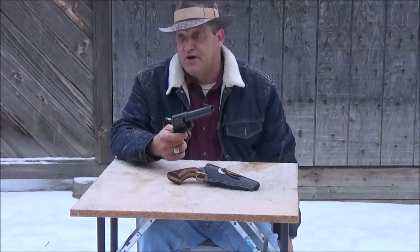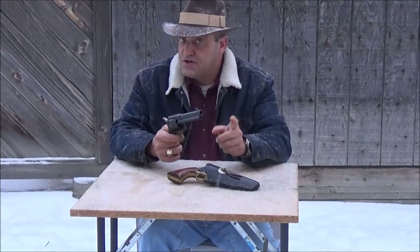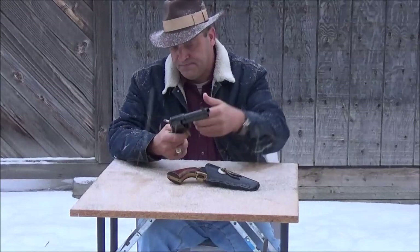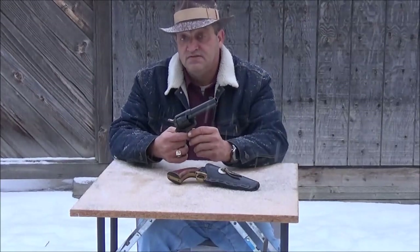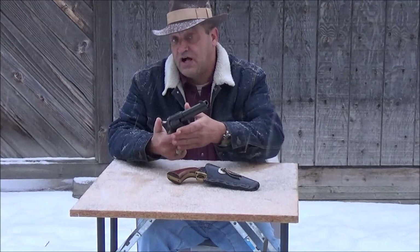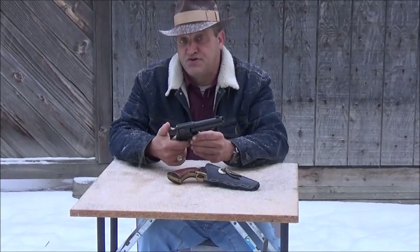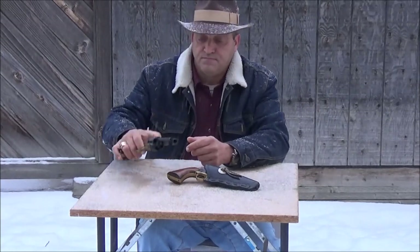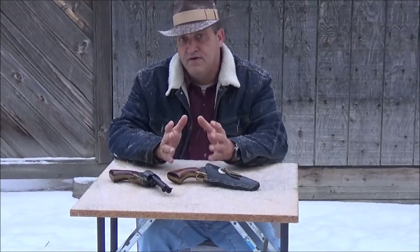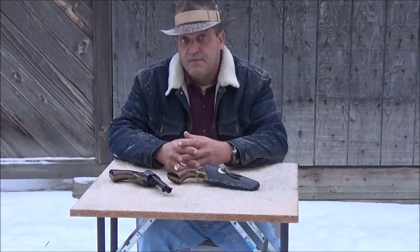Everybody pretty much knows what a double-action pistol is — you just pull the trigger, it automatically cocks the hammer and fires. To speed up the loading process, you could swing the cylinder out, the cylinder actually tipped away from the gun, you hit the ejector, it knocked the empties out, you put your live rounds in, closed the cylinder, and cocked the hammer. Simple. But it still wasn't fast enough for some people. With firearms technology, everybody wants something that's bigger, better, and faster.